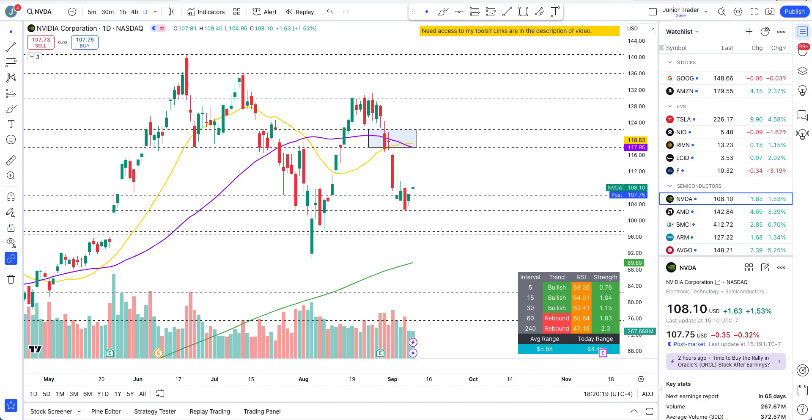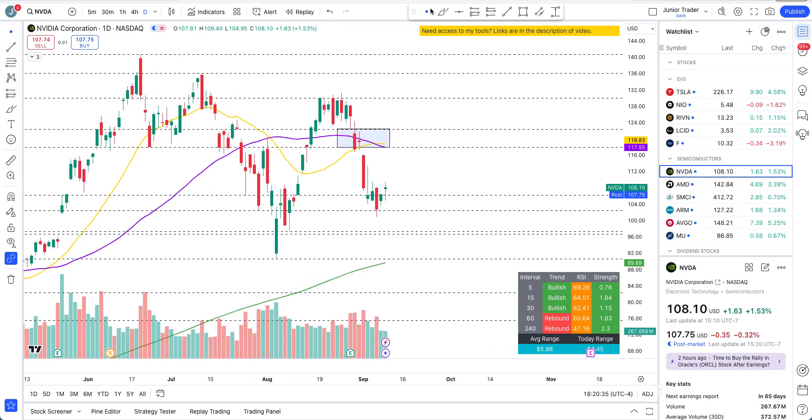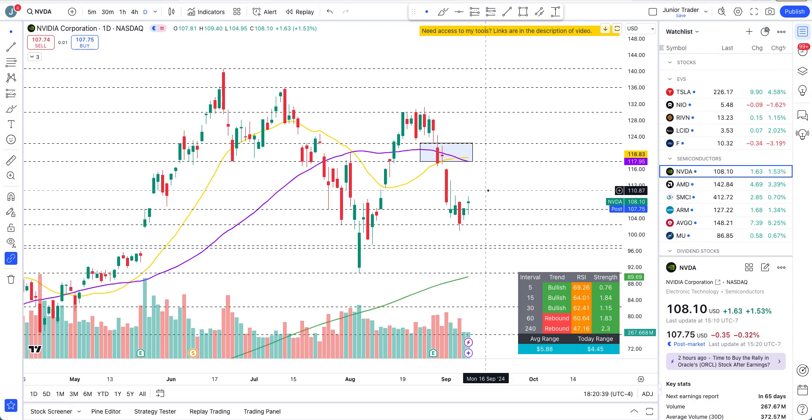Hey, what's up guys, this is Junior Trader. In this video let's take a look at our favorite semiconductors: NVIDIA to start off with, and then we'll take a look at AMD, SMCI, ARM, Broadcom, and Micron. We do have some strength coming back in on NVIDIA.